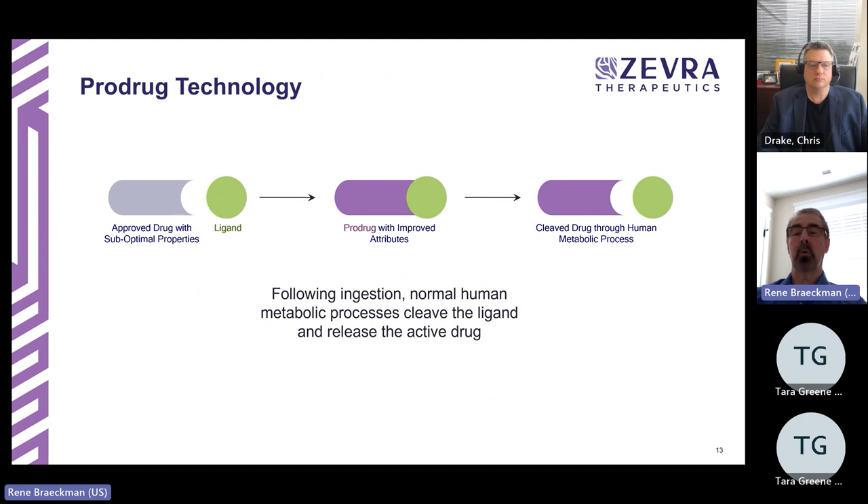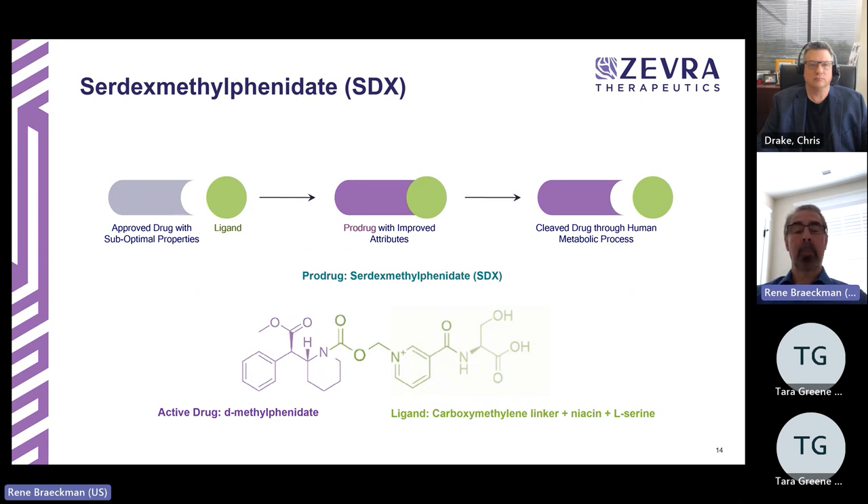The prodrug we are discussing is serdexmethylphenidate, or SDX, contained in KP 1077 capsules. The active drug is dexmethylphenidate, or DMPH — shown in purple in the diagram. The ligand, shown in green, consists of a number of small, safe, inactive molecules chemically bound to the active component. When taken orally, SDX travels to the lower intestines where enzymatic cleavage liberates the active dexmethylphenidate, which is then absorbed into the bloodstream.